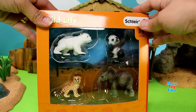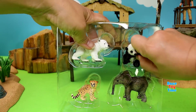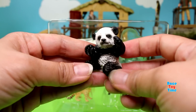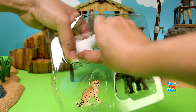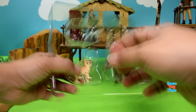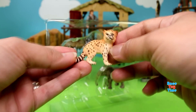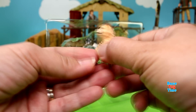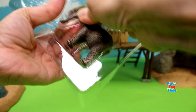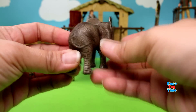And lastly, we have some baby animals here. Let's open up the box. Here's a panda cub, a polar bear cub, a cheetah cub, and lastly we have a young elephant and a black bear cub.